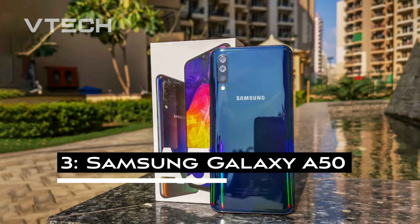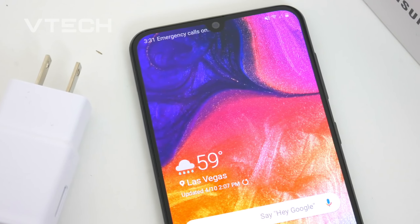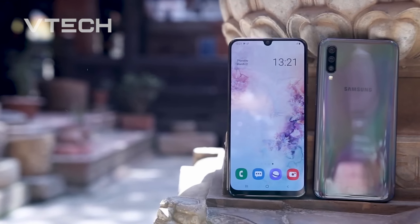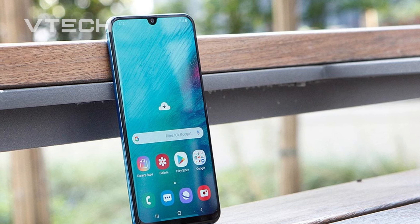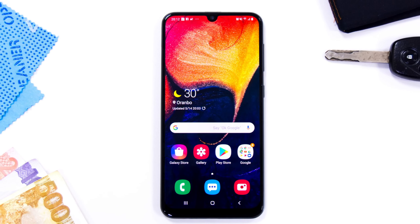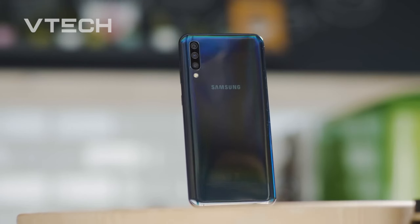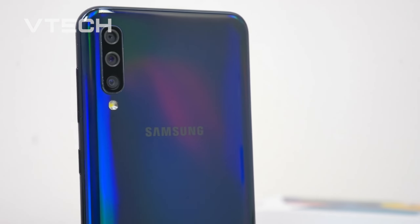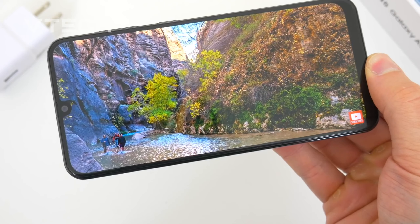Choosing a less expensive gaming phone doesn't have to restrict you to match-three games or force you to choose an unidentified manufacturer. Even while the Samsung Galaxy A50 isn't as expensive as its more glamorous siblings — the S20 or Note series — it's still an excellent phone and an incredible value if you're looking to cut costs without sacrificing quality. While testing this for gaming purposes against some really expensive phones, running Call of Duty Mobile with visuals and frame rate on high, the A50 is still far superior than it has to be for less than a third of the price.